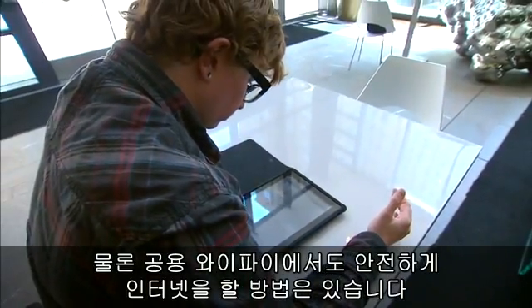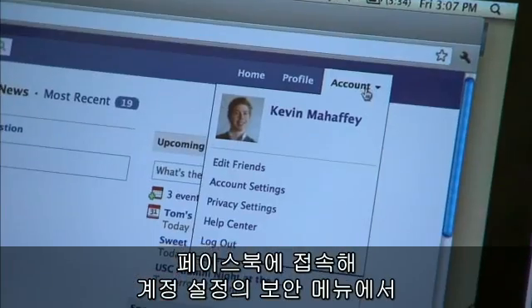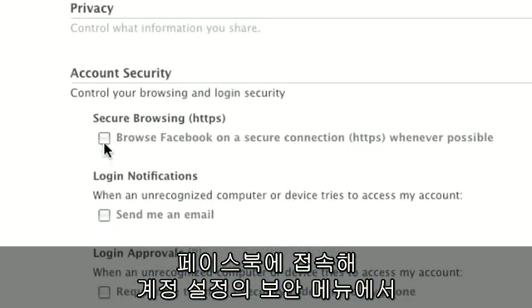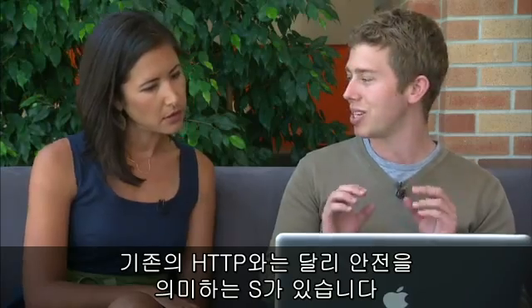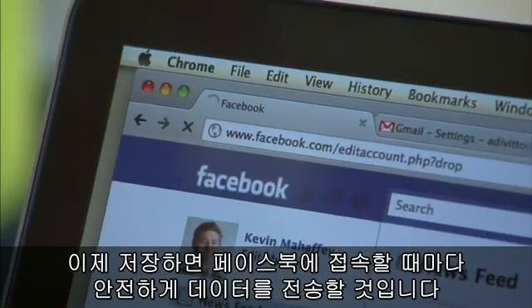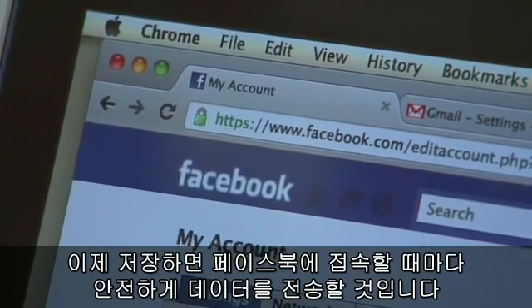But there are ways to browse safely while connected to public Wi-Fi. On Facebook, go to your account and click on account settings. Under that, there's an account security section. You simply check secure browsing HTTPS — which is different than HTTP, the S meaning secure — click save, and now every time you log into Facebook it will use a secure way of transmitting data.